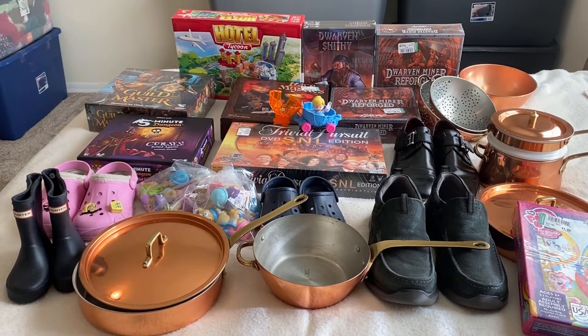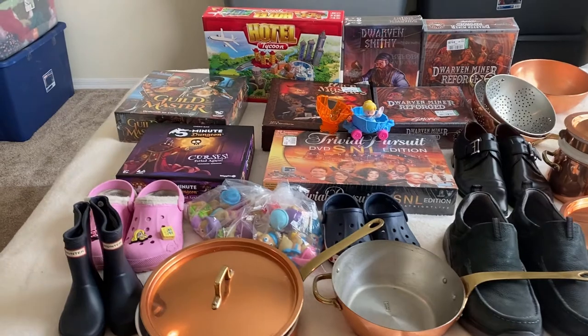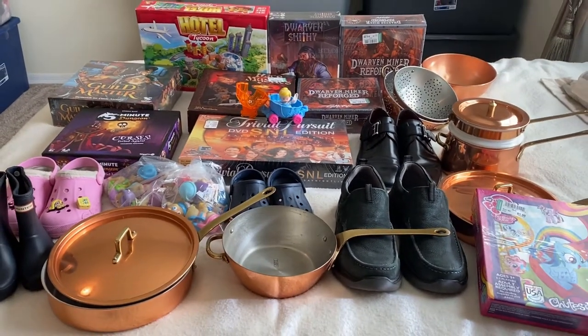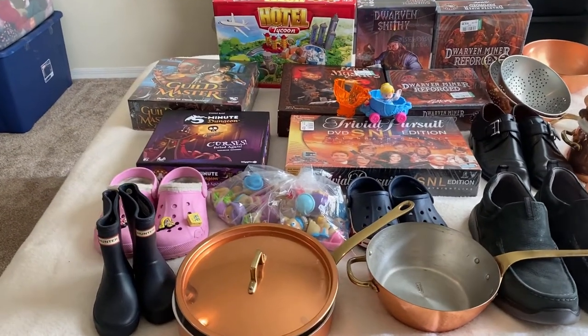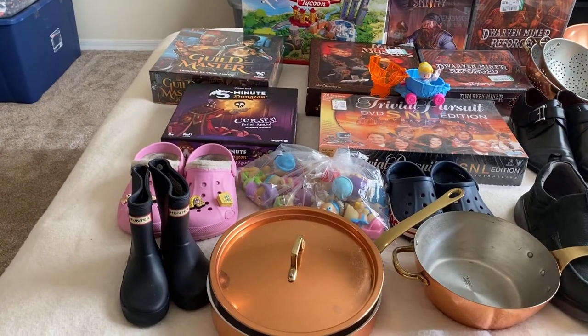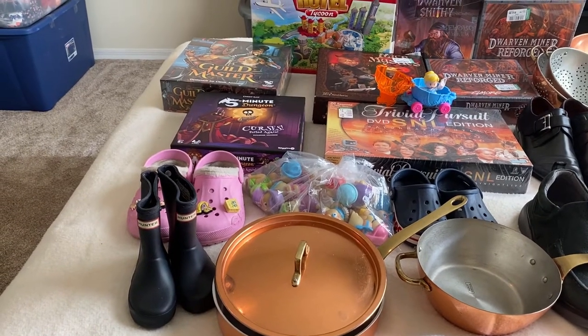We drove past another garage sale - still nothing - so we decided to go further out and go to another estate sale. We stopped in a Goodwill on the way there. We're new to the area and I've hardly been to any Goodwills here, but so far it seems like their prices are pretty crazy. So we walked around the Goodwill and I didn't think we were going to find anything because the prices were just outrageous.